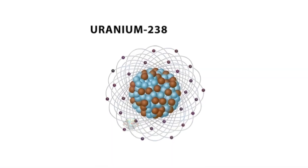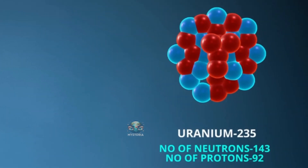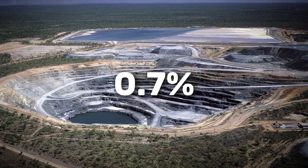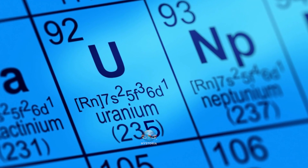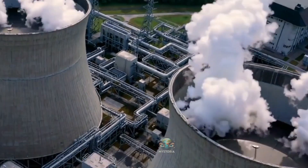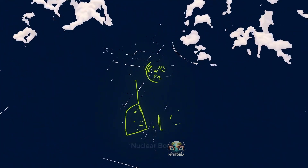So uranium-238 is not useful for nuclear fission and energy production. The other isotope is uranium-235, which makes up only about 0.7% of natural uranium. But uranium-235 is exactly what we need because its atoms split easily — its nuclear fission is easier. During nuclear fission, it releases a lot of energy, and we can use that nuclear energy as fuel for nuclear power plants. Of course, in the hands of those with bad intentions, it can also be turned into a nuclear bomb.